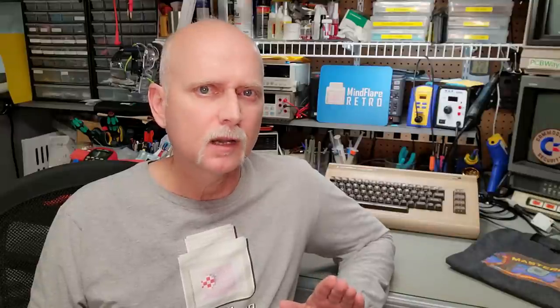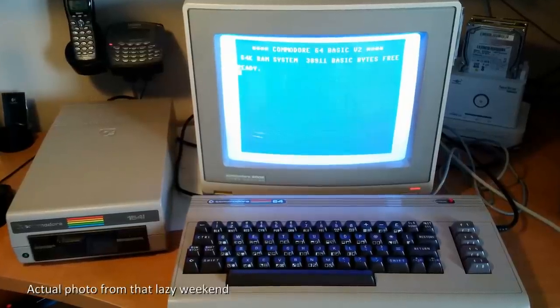Bear with me and let me get into a little bit of backstory that started one ordinary weekend in 2016 and led to, well, this video today. One lazy weekend in early 2016, I decided to dig out my old C64 from storage and set it up to show my son. I removed it from its original box and I was surprised to see that it looked the same as the day I had packed it away almost three decades ago. I set it up on my desk with my 1541 floppy drive and a Commodore 2002 monitor that I still had from my Amiga 500 days, and powered it all on.